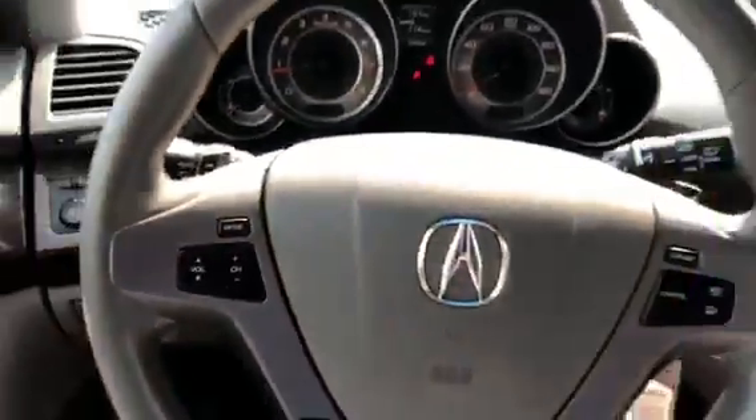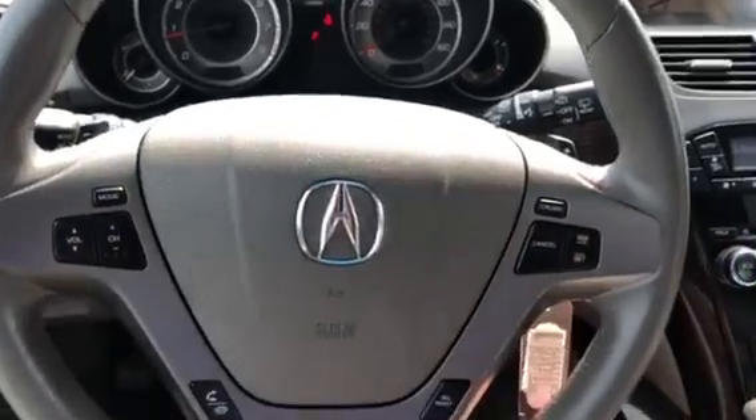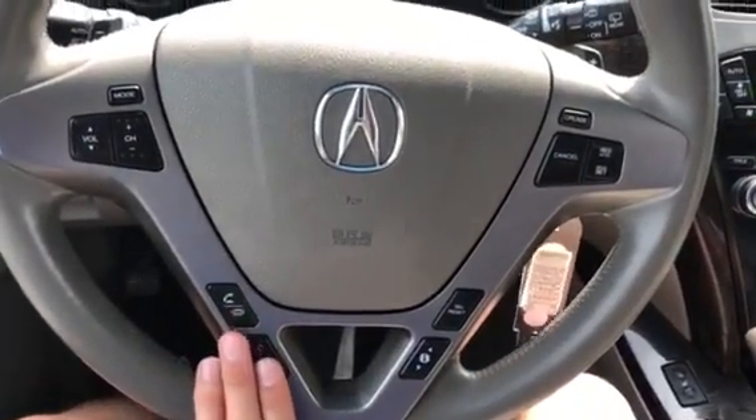126,000 miles. The steering wheel is in great shape and you have all types of controls. You do get Bluetooth in this Acura.